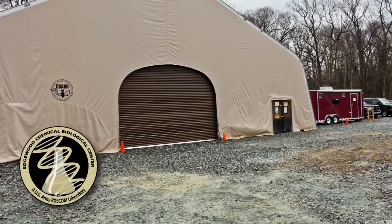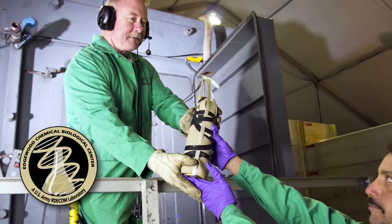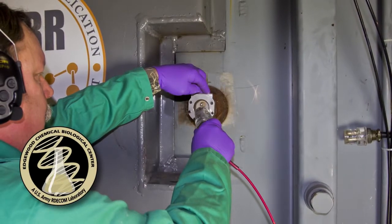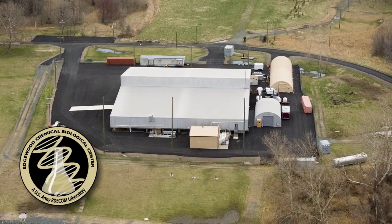CBAR is part of the Directorate of Program Integration at ECBC, the nation's principal research, development, and engineering center for non-medical chemical and biological defense, located at the Edgewood area of Aberdeen Proving Ground, Maryland.